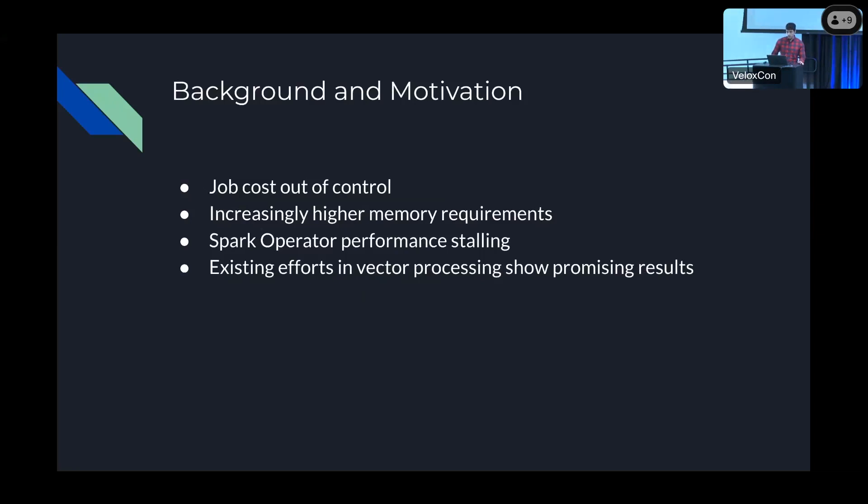In addition to this, the Spark operator performance is stalling from version to version, primarily due to the limitations of the JVM. Existing efforts in vector processing show promising results — Databricks Photon, StarRocks, DuckDB, and Velox also show great performance for queries running on those platforms.